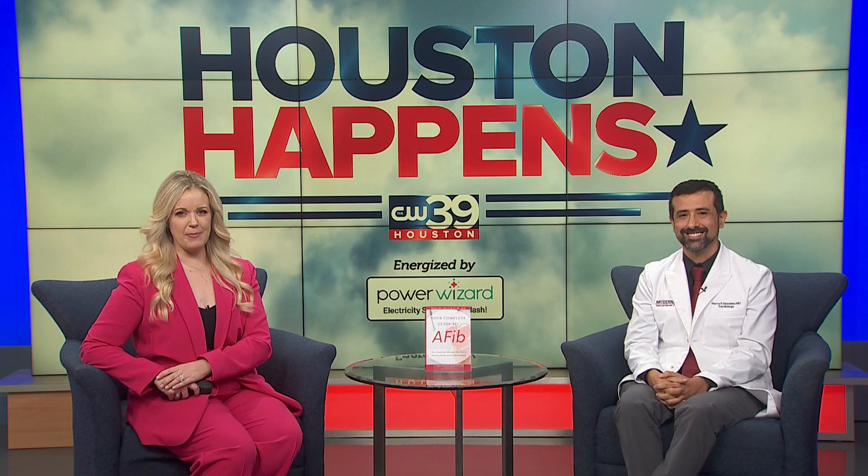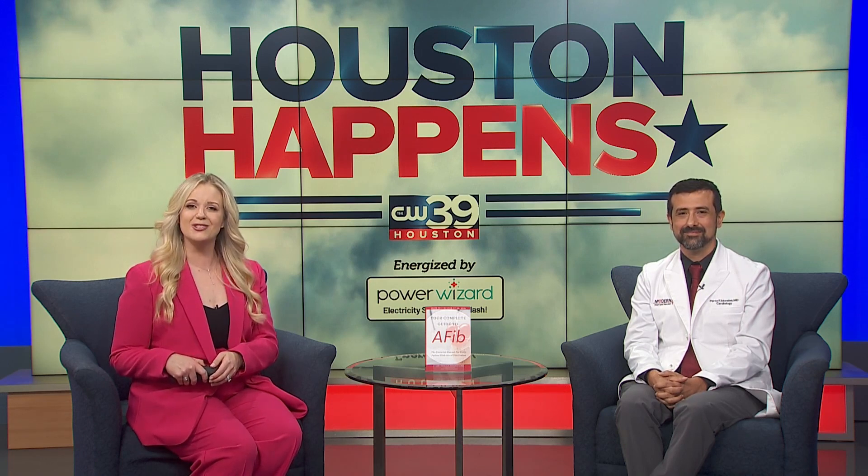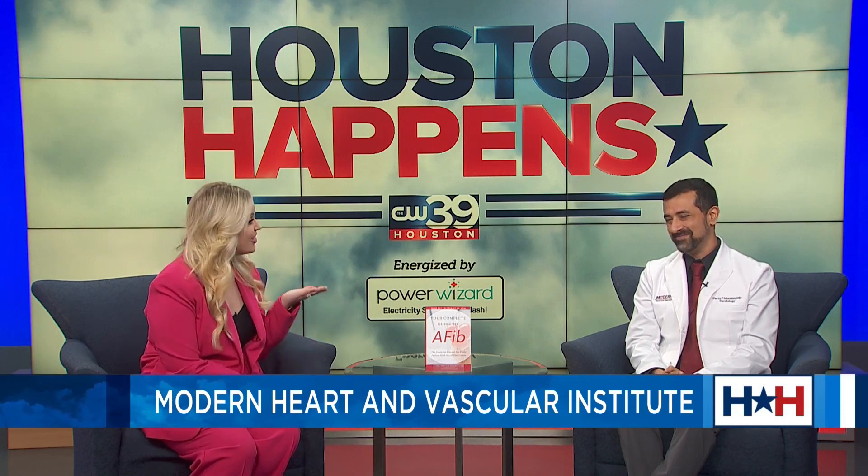Welcome back to Houston Happens. We're turning to health news. Has it felt like your heart flip-flops, skips, or just feels like it's off to the races? You are not lovesick — these are actually symptoms of AFib. Here to help us understand the topic is Dr. Percy Morales from Modern Heart and Vascular. Thank you so much for waking up with us. Tell us, what exactly is AFib?